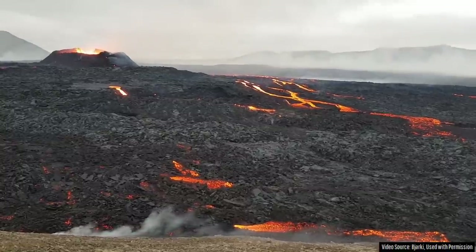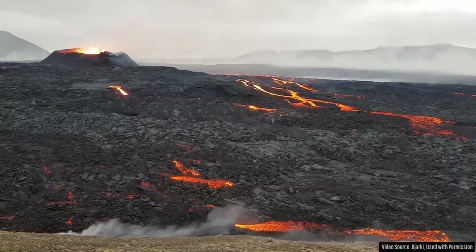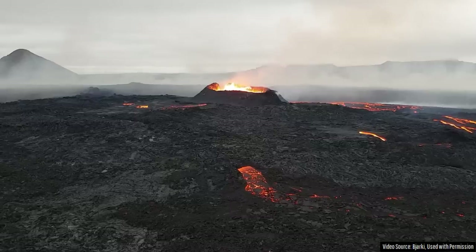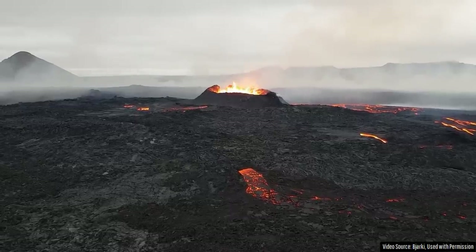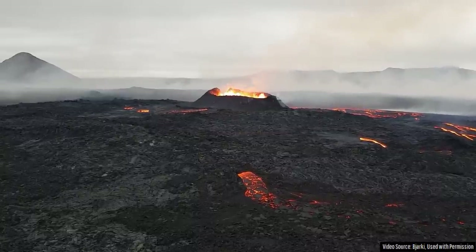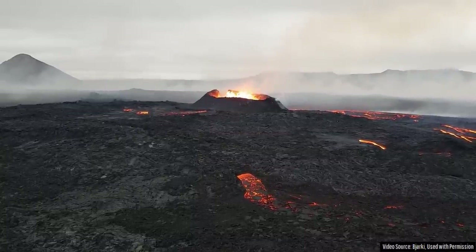While the current eruption is still ongoing, it is quite obvious to everyone that the eruption is in its waning stages. Lava barely spatters above the active spatter cone at times, and the lava lake within it has noticeably dropped when compared to 48 hours ago.